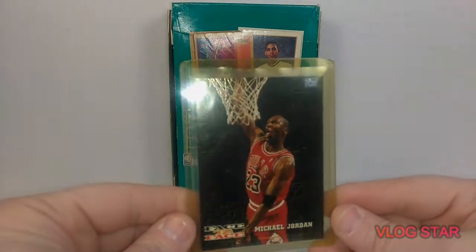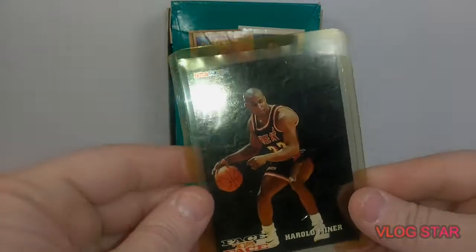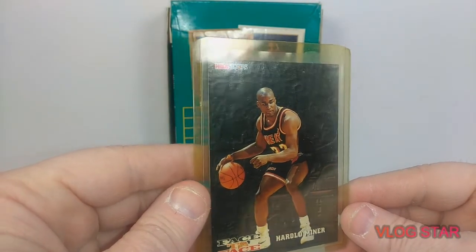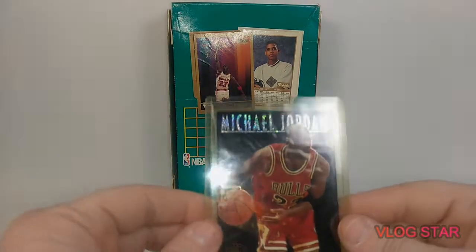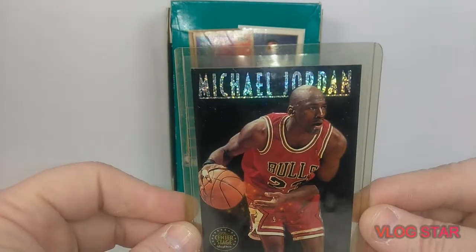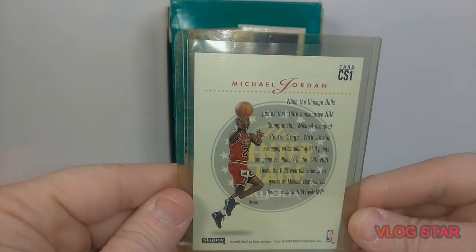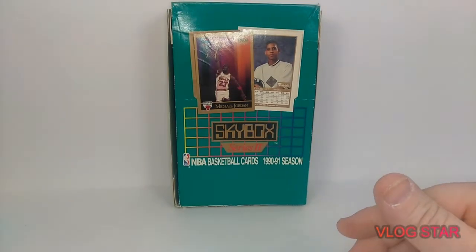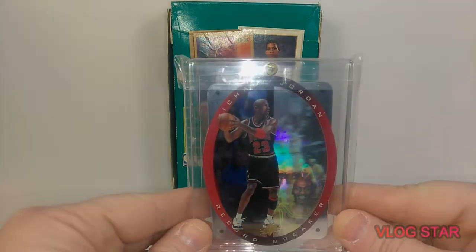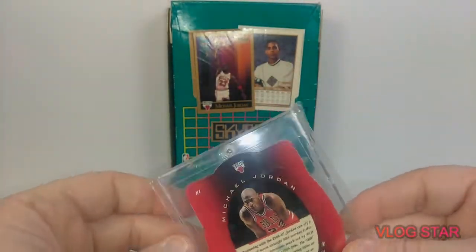And we got a face-to-face Jordan Skybox. On the back you got Harold Miner — they called him Baby Jordan back in the day, they thought he was going to be Baby Jordan. This card here is pretty slick. Michael Jordan, center stage — pretty dope. I think I'm going to send this one in and get it graded. It's in pretty good shape. And then we got an SPX Jordan that I found in there — pretty dope, the hologram. Here's the back.